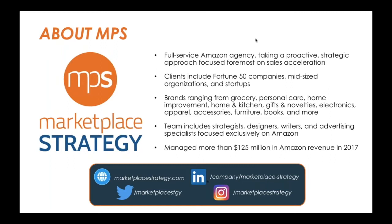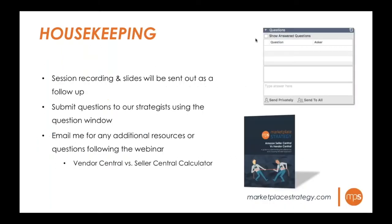Marketplace Strategy is a strategic marketplace sales acceleration agency serving clients from startups to Fortune 50 companies. We manage more than $125 million in Amazon revenue across categories including grocery, personal care, home improvement, electronics, furniture, and many more. Our team includes strategists, designers, writers, and advertising specialists trained exclusively on Amazon sales.